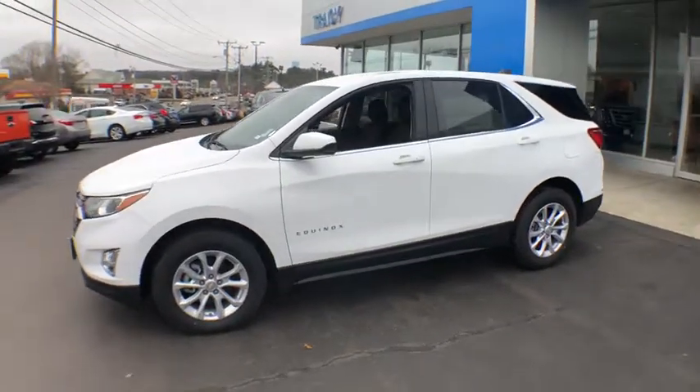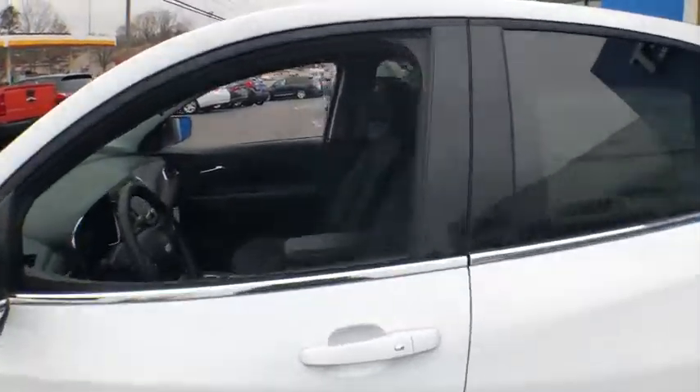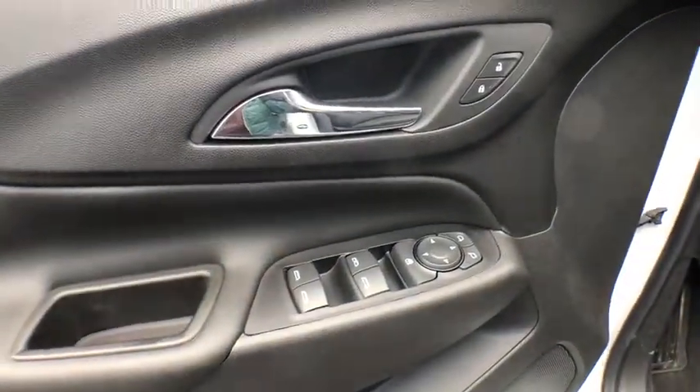Traction control, remote engine start, dual airbags, power steering, alloy wheels, four-wheel disc brakes, universal garage door opener, electronic stability control, power windows, compass, rear window defroster, fog lights.